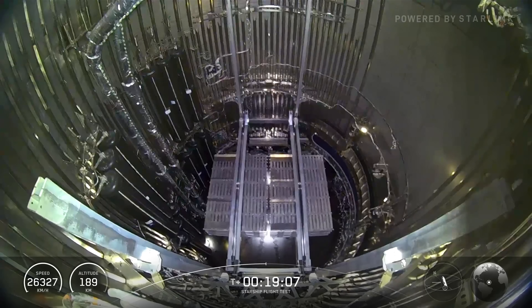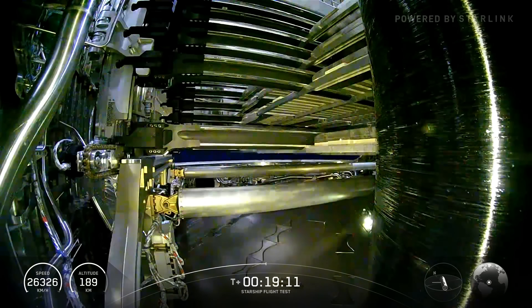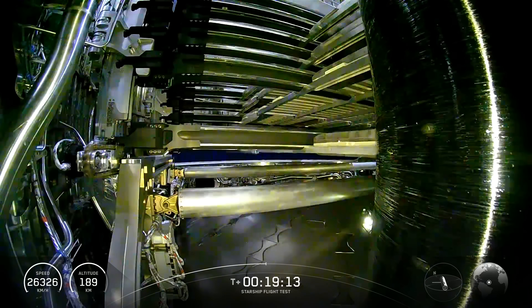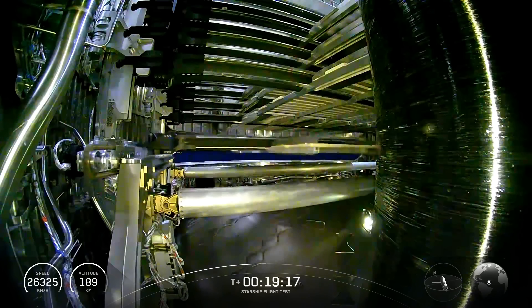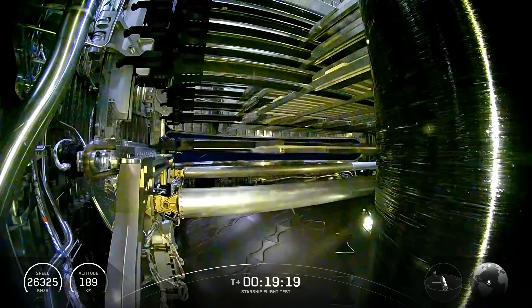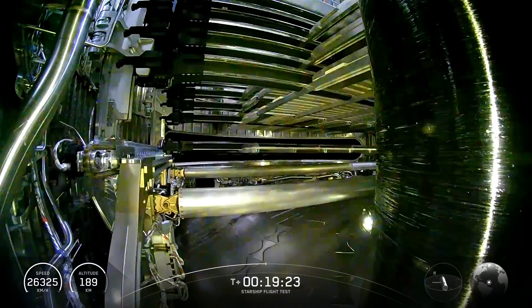Starship completed a full duration ascent burn and achieved its planned velocity, successfully putting it on a sub-orbital trajectory. The first in-space objective was then completed with eight Starlink simulators deployed in the first successful payload demonstration from Starship.